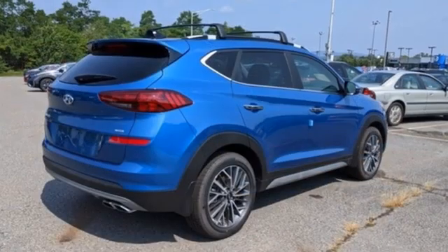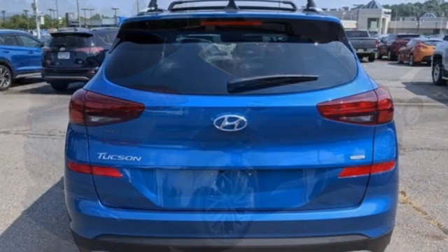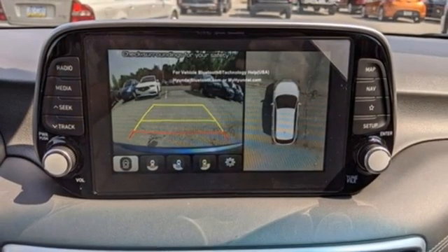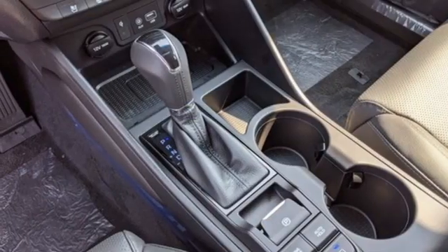Inline four-cylinder engine. Heated and ventilated leather bucket seats. Integrated navigation system with voice activation. Auto-dimming rear view mirror. Dual zone climate control. Inductive device charging. Streaming audio.